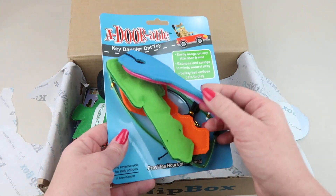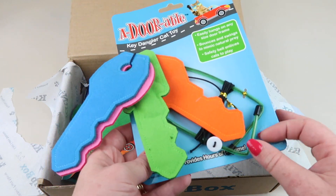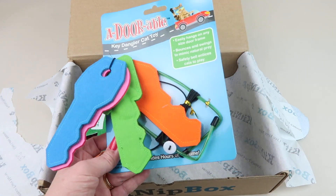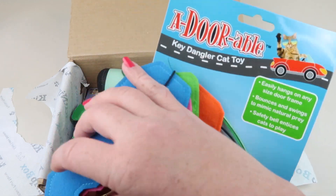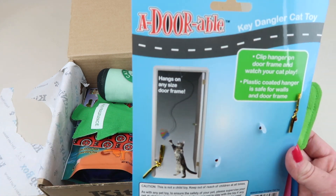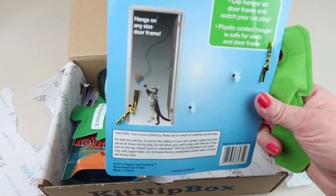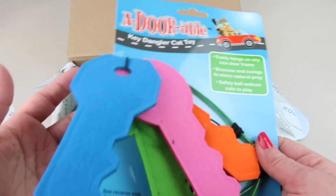This looks cute, how fun! So this hangs on your door — it clips over the top of the door and then it has a string so your cat can play with it like a toy in the doorway. It retails for seven dollars. There's keys on here, there's a bell, clips right up there. You probably can't shut your door with it on. That's cute, I'm definitely going to hang that up and see if my cat plays with it. He's like 16 years old but he still likes dangling toys.